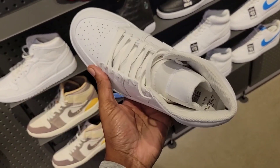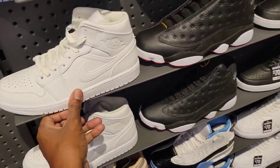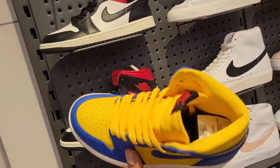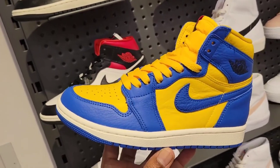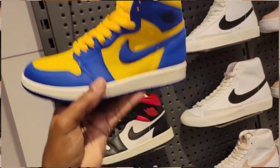White Jordan 1 Mids here at $125 on the retail — perfect for the summertime though, triple white. They still have these on deck — the Reverse Laneys for the ladies, still sizes left. If you're somebody out there who doesn't have them in your area and you need help, go ahead and hit me up — especially if you're a channel member.